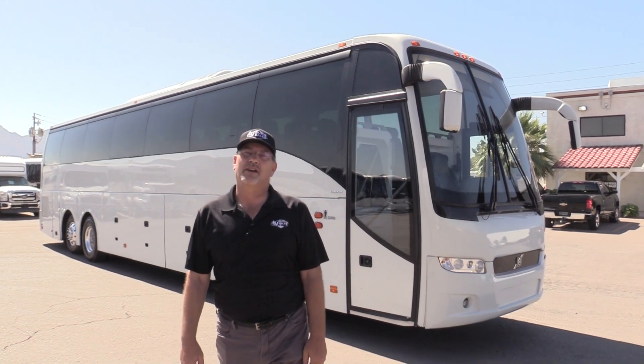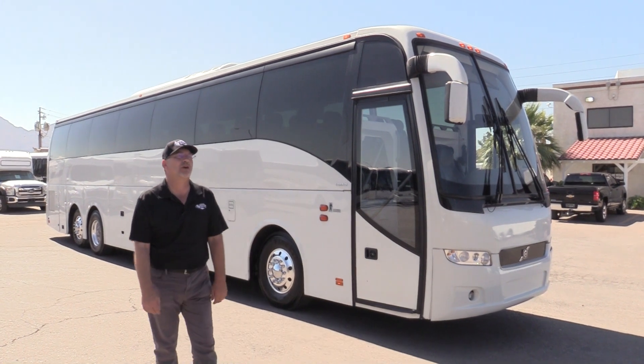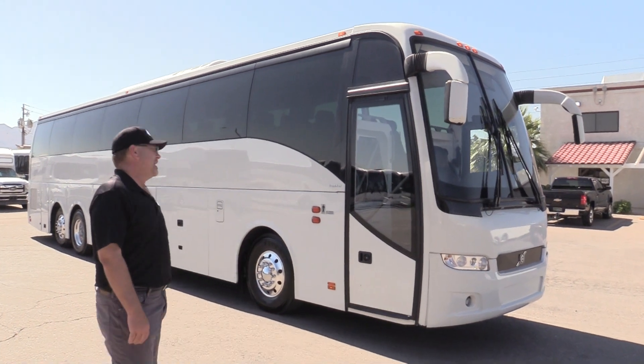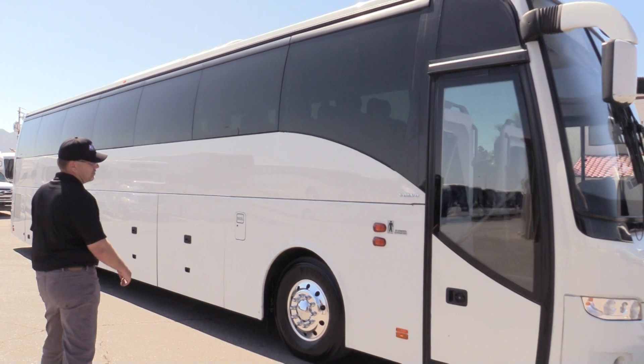Hello, Gary at Las Vegas Bus Sales here. I've got an extremely exciting bus to walk around with you. This is a beautiful 2016 Volvo 9700 for sale. I've been in this bus and I got to tell you, she's extremely impressive.